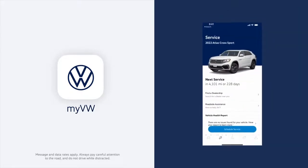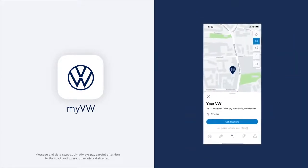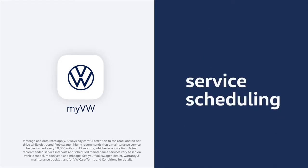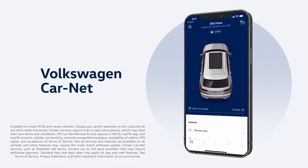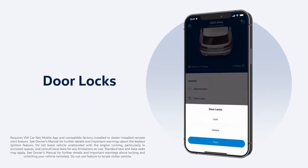You'll also want to download the My VW app to put everything such as service reminders, scheduling, and history at your fingertips. When you activate VW Car Net in My VW, you can also do things like lock or unlock your doors or find your car in a parking lot.